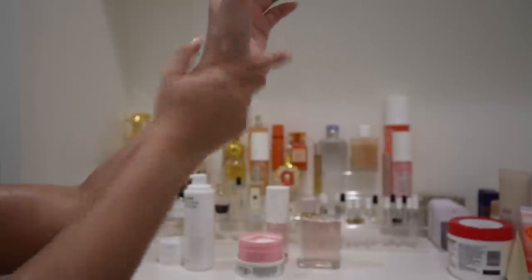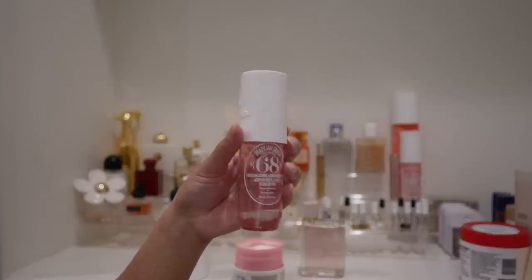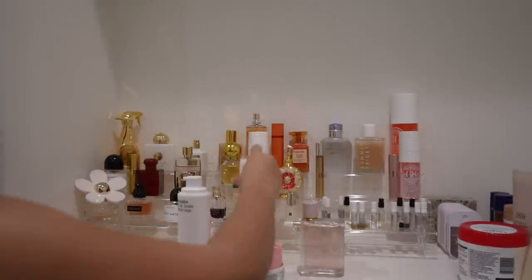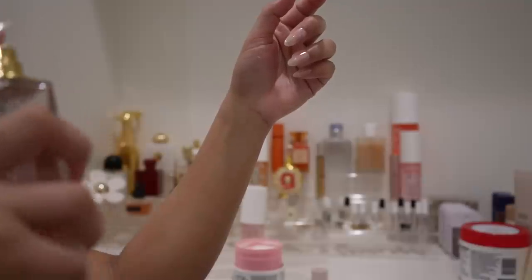After the lotion is all over my body, I go in with the matching Sol de Janeiro 68 perfume — I cannot even describe how good it smells. For the past three months I've been hooked on this specific combo. I follow it up with Burberry Her to make it a little bit more intense. You're gonna smell like a snack all day — thank me later.